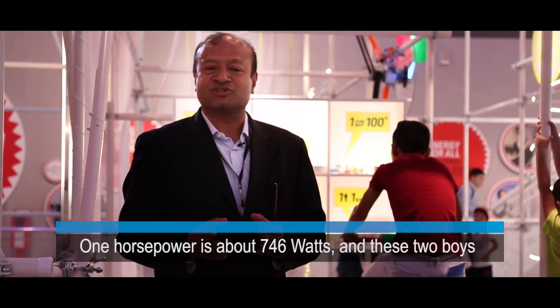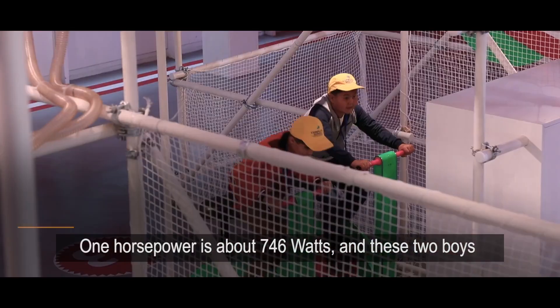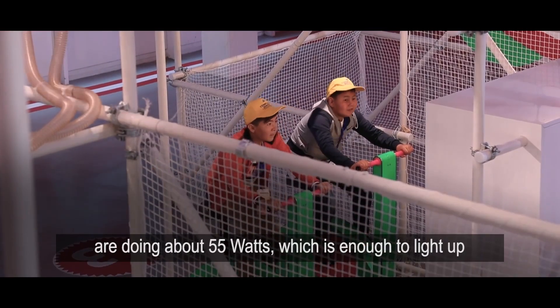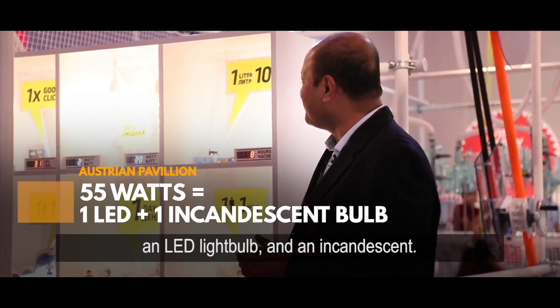One horsepower is about 746 watts, and these two boys are doing about 55 watts, which is enough to light up an LED light bulb and an incandescent.